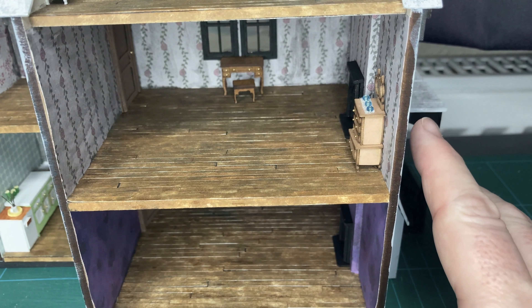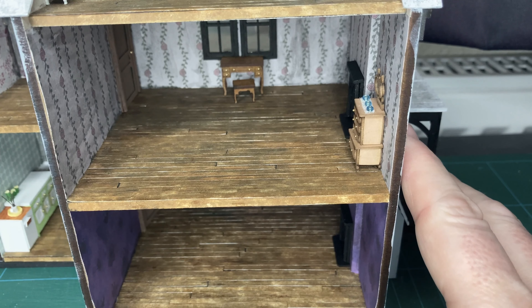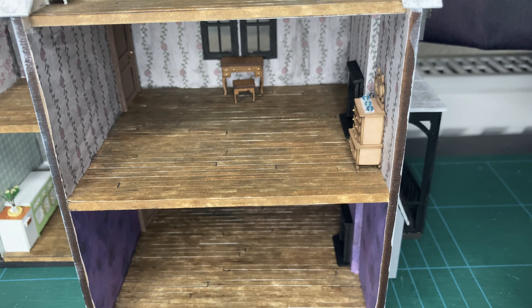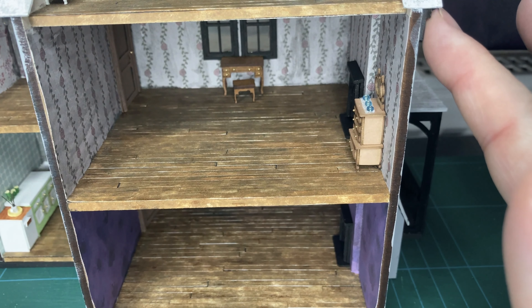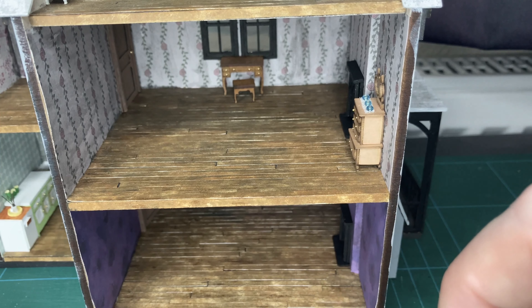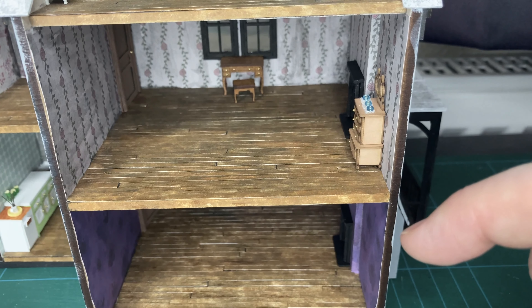Hello and welcome to the Gothic Unicorn. Today we're back in the 1:48 scale house — it's been a while since I've done anything on this project, so I thought it was about time I gave it a go. My craft room is still a little bit in upheaval, so being a smaller scale it doesn't take as much room to work on. I'm going to be focusing on the bedroom today — this is the main bedroom.